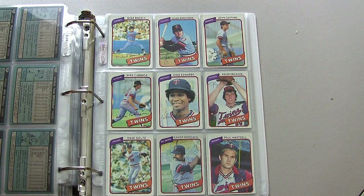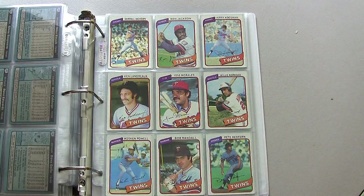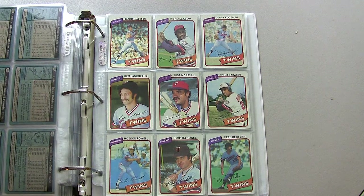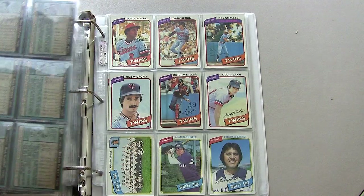Lastly, moving on to the Minnesota Twins and the Chicago White Sox — had a few decent name players on here: Claudell Washington, Roy Smalley, Jerry Koosman.